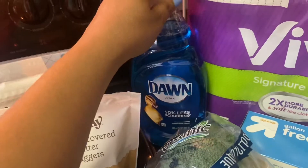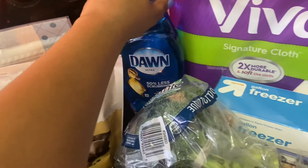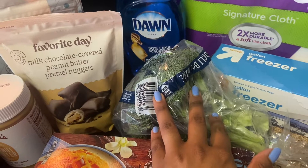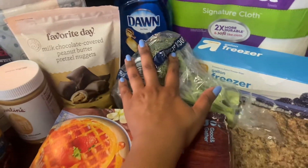I got some freezer bags for meats and some Dawn dish soap, which I personally think is the best for washing dishes. I also got a head of broccoli because I like to make broccoli slaw — it's so good, I need to share that recipe with you guys.